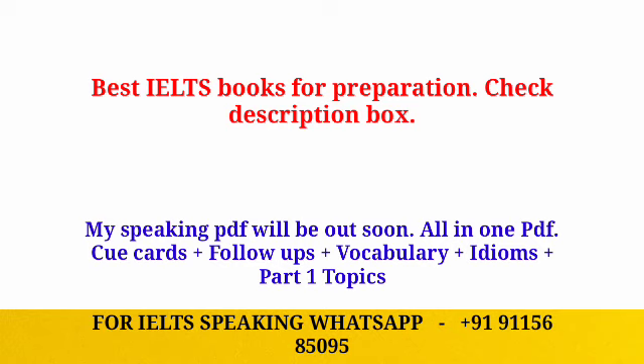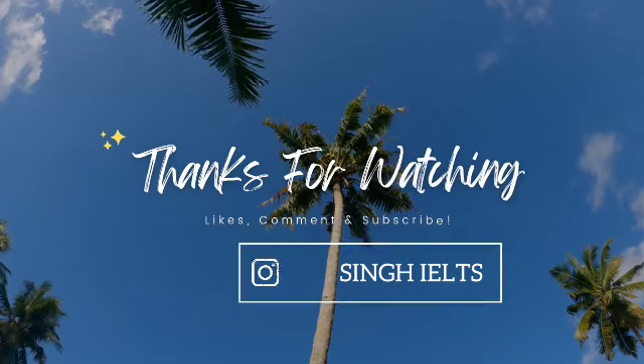That's it, guys — this is our prediction for the upcoming June IELTS exam. I hope you liked the video. Don't forget to give a thumbs up, subscribe to my channel, and share this important video with other students as well. I'll catch you in the next one. Till then, take care and good luck with your preparation. Thank you!